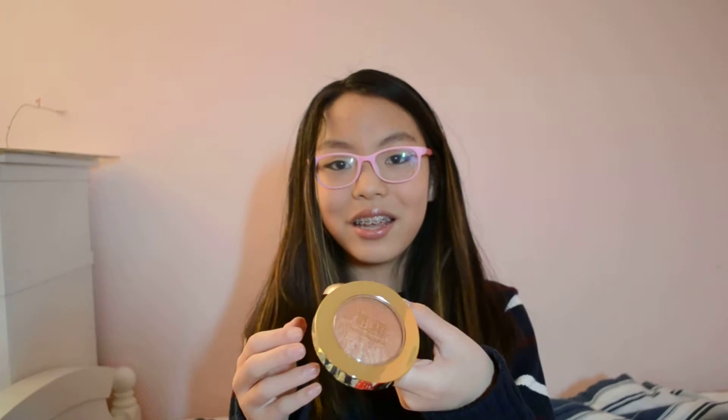Oh my god, guys, it fell out — wait, no, I still have it, this is just a mirror. Oh my god, that scared me. I'm so sorry guys, I scared myself and you too!